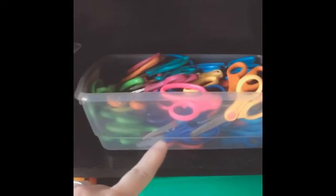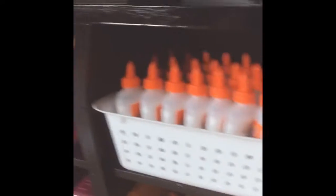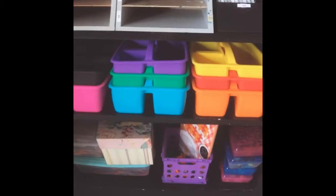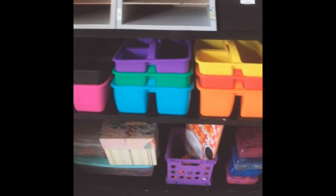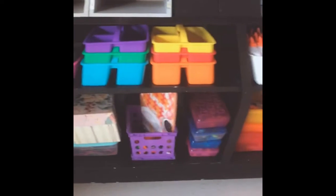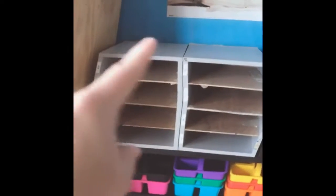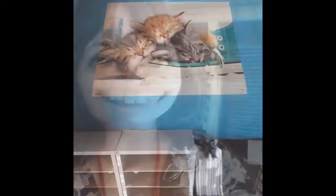We have scissors. And we have brand new glue that we really have to take care of. This part of our bookshelf, we have bins for whenever I need to pass out supplies to your table. Each table is color-coded. Underneath this is mostly for my kindergarteners, but we do have some fun activities to do sometimes. Right there is going to be where your sketchbooks are stored. Aww, look at those kitties.